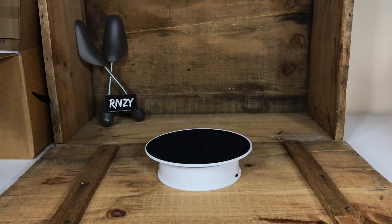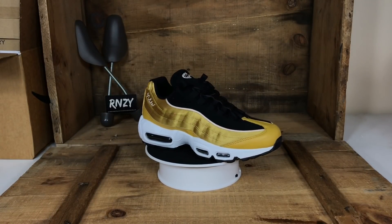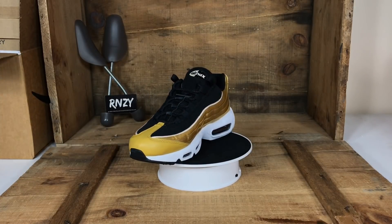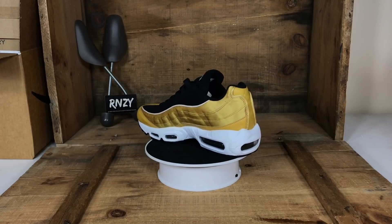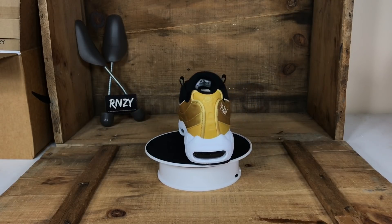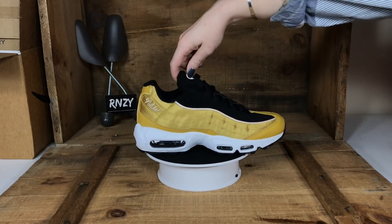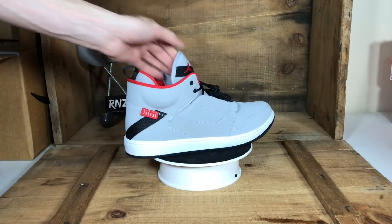We came across a bunch of these new in box at the outlets — these are the Women's Air Max 95 LX. Again a really nice colorway, and with a buy cost of $25 and change, we are definitely going to be making some good profits on these.